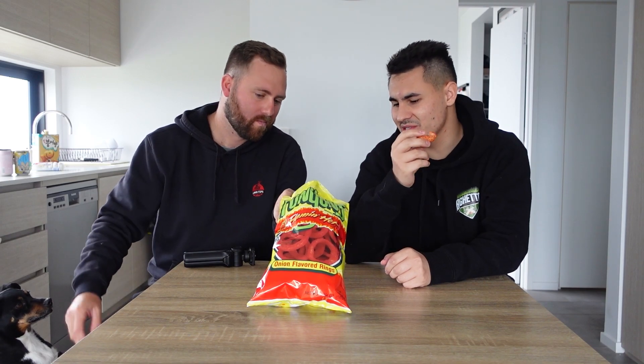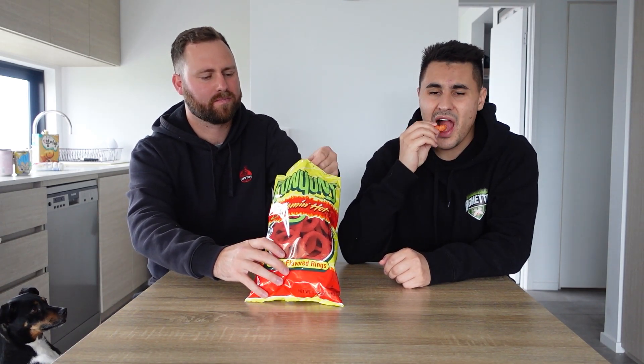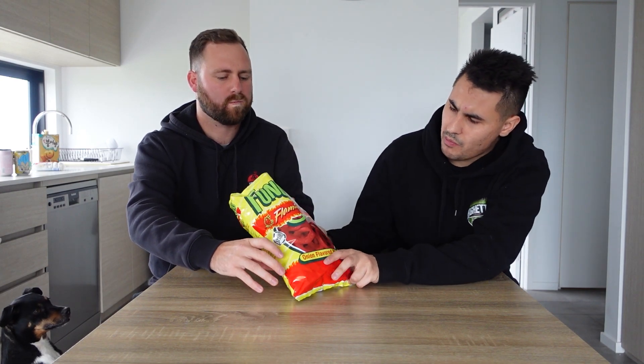I've never actually had a Funyun before, so a Flamin' Hot variant — I'm not sure. It just tastes like... it doesn't really touch anything. I thought it might be onions — sort of like an onion chip — but they just put Flamin' Hot powder on it. Can't go wrong. It's pretty basic. It doesn't really have an oniony flavour. I'm assuming Funyuns are meant to have an onion flavour, but they don't. Five and a half — I was going to say about six.